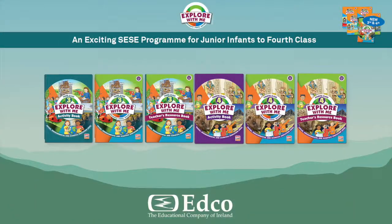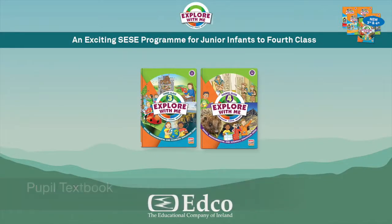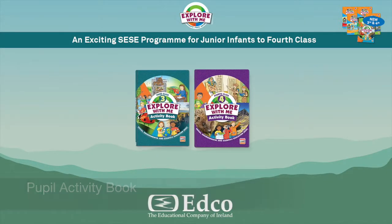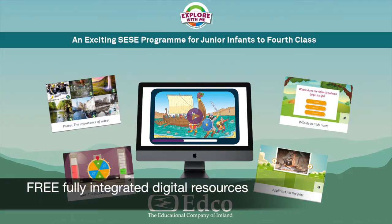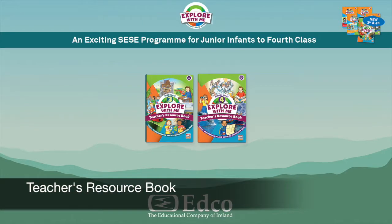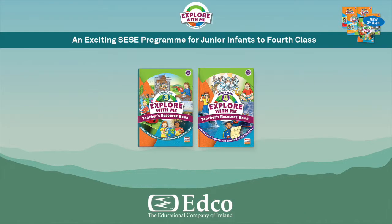The senior end of the Explore With Me program includes a pupil textbook, a pupil activity book, a wide range of free, fully integrated digital resources, and a teacher's resource book, which supports teachers in planning, teaching, and assessing SESC.